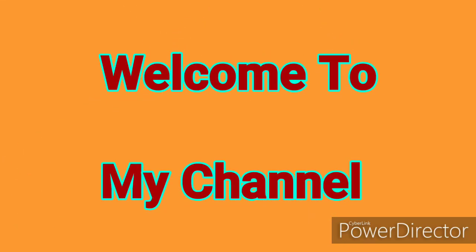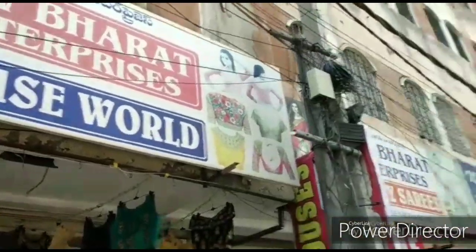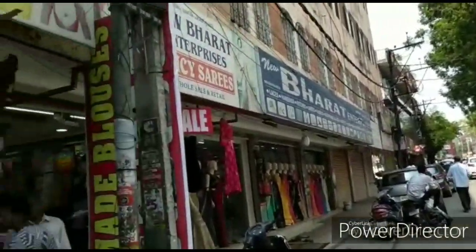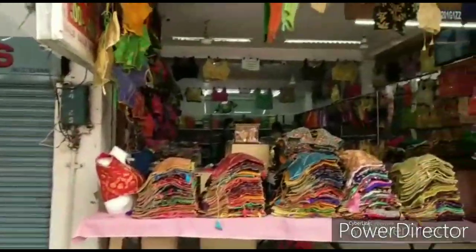Hi friends, welcome to my channel. Today, I am going to New Barath Enterprises Blouse World. I have already seen different types of blouses in this shop. There are many varieties of blouses here.